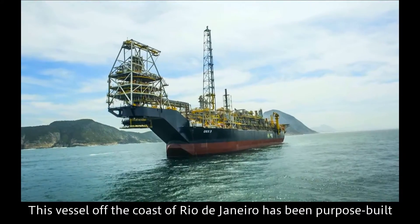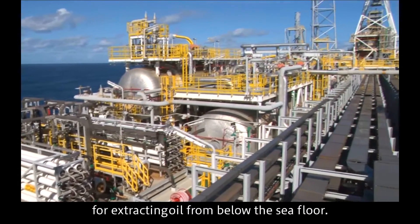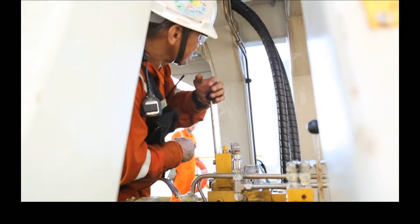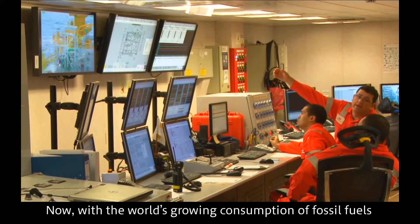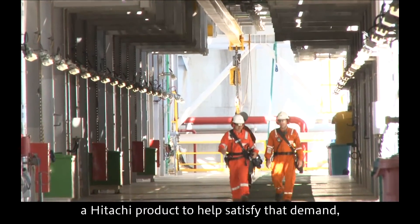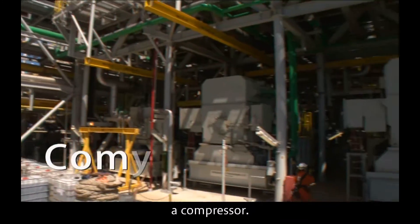Brazil. This vessel off the coast of Rio de Janeiro has been purpose-built for extracting oil from below the sea floor. With the world's growing consumption of fossil fuels such as oil and gas, the vessel is fitted with a Hitachi product to help satisfy that demand: a compressor.